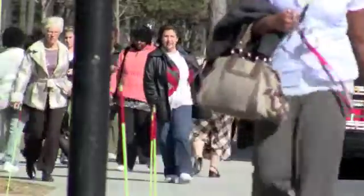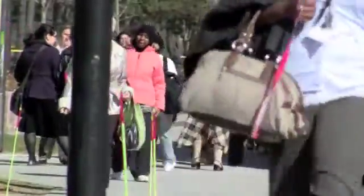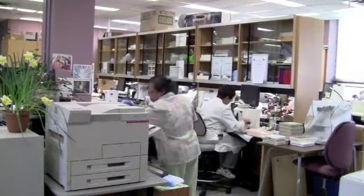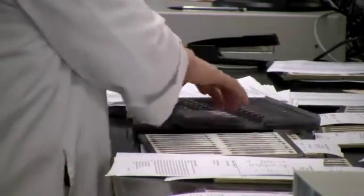It will happen to many of us: getting tested for common cancers like colorectal, breast, or prostate. And if something suspicious is found, your doctor will likely order a biopsy — a tissue sample taken for closer examination. So what happens to that sample? You wait at home and anxiously wonder, is it cancer or not? At Sunnybrook Health Sciences Centre, thousands of such tissue samples are sent to this state-of-the-art lab every year.